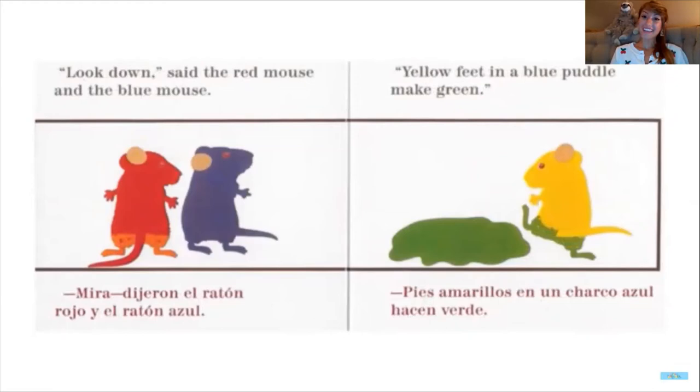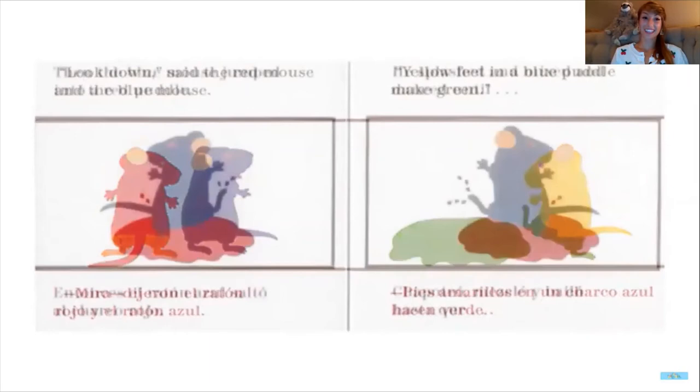Yellow feet in a blue puddle make green. So blue and yellow make green. Green is one of my favorite colors, and so is orange.